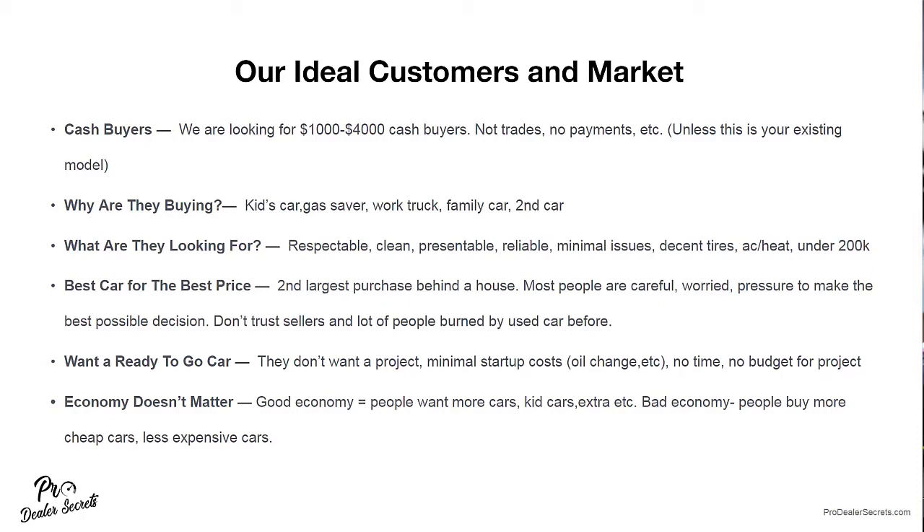Finance deals take so long because you have to credit app, all the paperwork, and so on. So when it comes to cash buyers, we are looking for the one thousand to four thousand dollar cash buyers primarily. We're not doing any trades, we're not doing any payments — unless that's your existing model. We are simply selling cars between a thousand to four thousand for cash, and the exact range will vary based on where you're at.